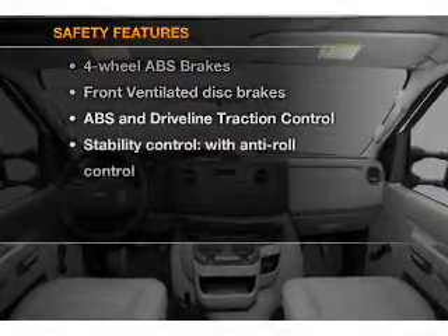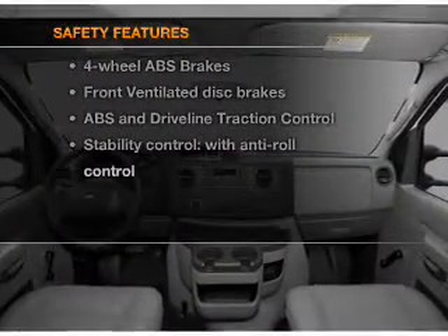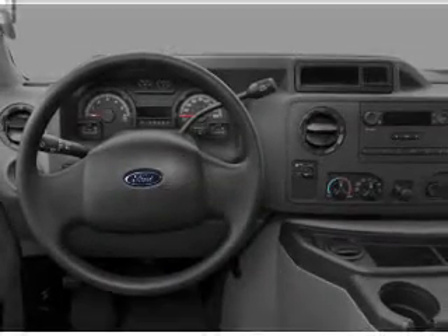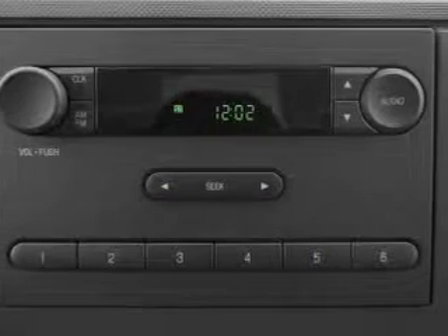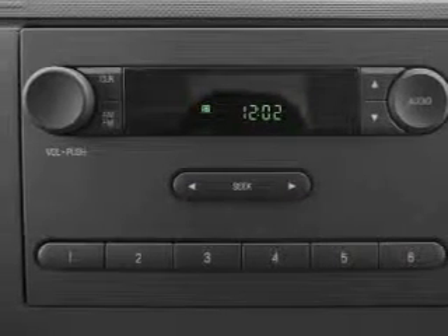If safety is a high priority, rest assured knowing that these top safety components are included: front ventilated disc brakes, traction control, stability control, low tire pressure warning, and independent suspension. Let us put you in the driver's seat today.